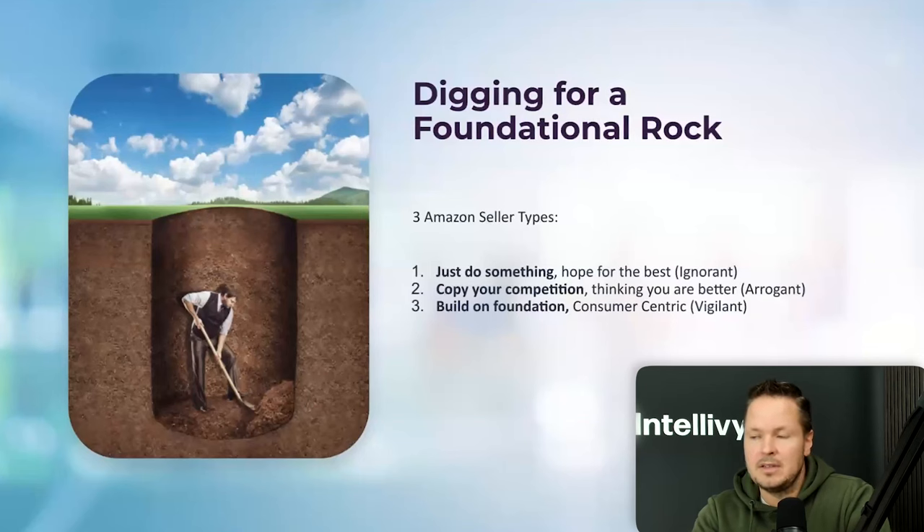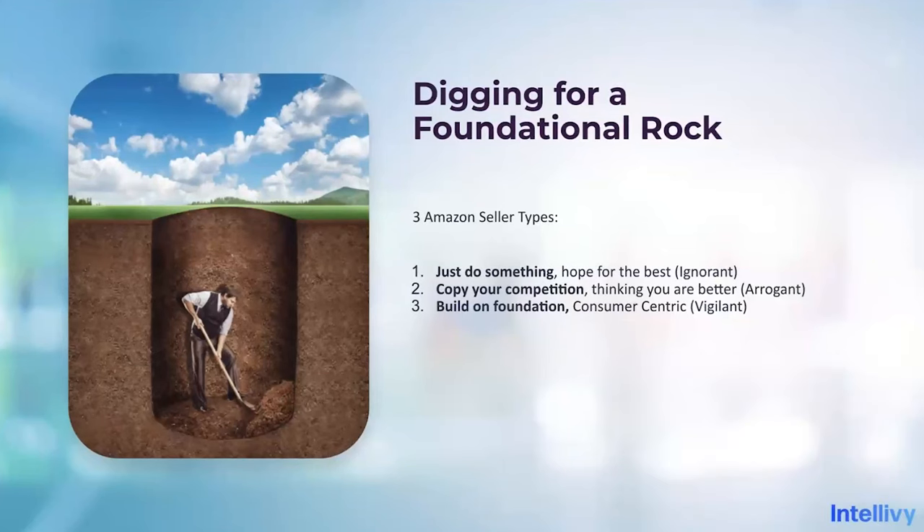Based on this premise, there are three types of Amazon sellers. First, the ignorant sellers — those just doing something and hoping for the best. Second, the arrogant sellers — those copying the competition and thinking they're better. I have to admit we've been in that category ourselves, very arrogant thinking we knew what we were doing. The third type is the customer-centric and vigilant sellers — those actually building on a foundation. You have to decide which group you want to be part of, and the third one is obviously the best one.